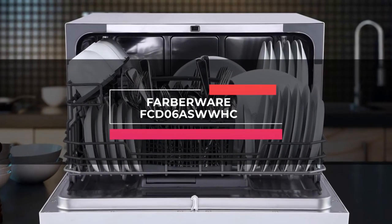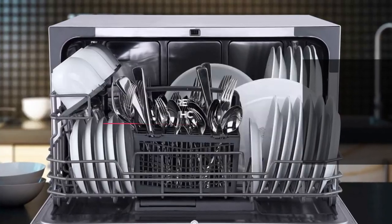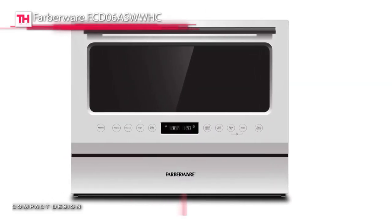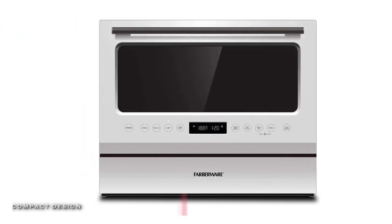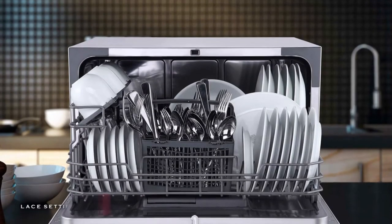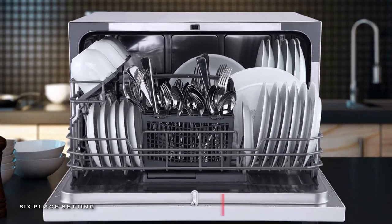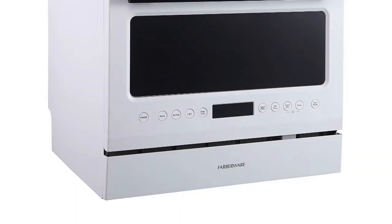Next in line is the Farberware FCD-06AS-WWHC. This dishwasher features a six-place setting capacity and lets you wash various dishes up to 10 inches, and includes a folding-down rack shelf and a cutlery basket for more desirable arrangements. It offers seven wash programs like heavy, normal, baby care, light, speed, and self-clean for full-size washer cleaning on a countertop-sized unit.